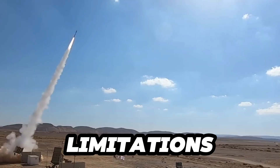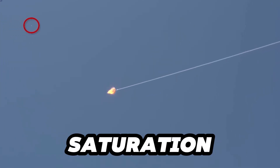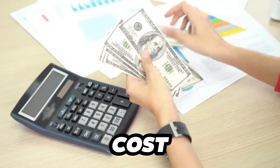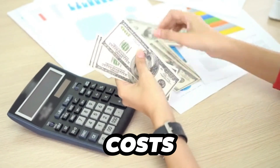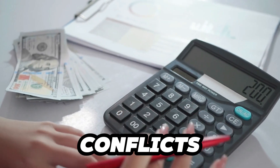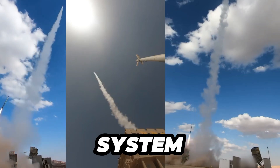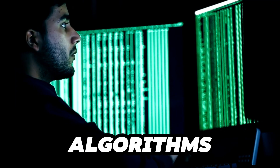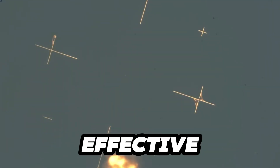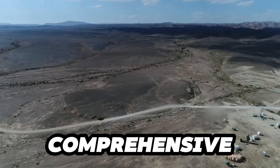While the Iron Dome is highly effective, it is not without challenges. Oversaturation — facing a large volume of rockets simultaneously — can overwhelm the system. Additionally, each interceptor costs tens of thousands of dollars, making the system expensive to operate during prolonged conflicts. Continuous technological enhancements include better targeting algorithms to improve decision-making, upgraded interceptors that are more effective and cost-efficient, and integration with other defense systems to provide a comprehensive defense solution.